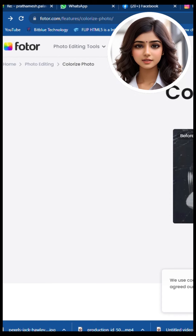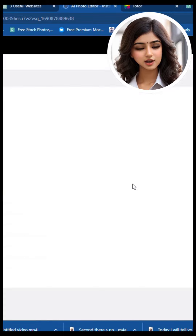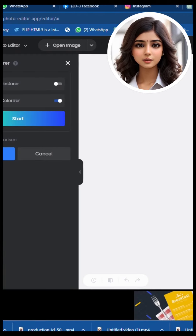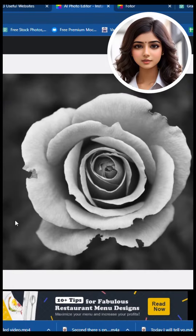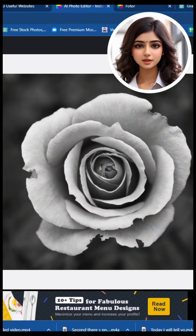Lastly, there's Photor. This website specializes in transforming black and white images into color images with just one click. It's simple — select your images from your computer or mobile phone, upload them to Photor, and within a few seconds, your black and white images will turn into color images.